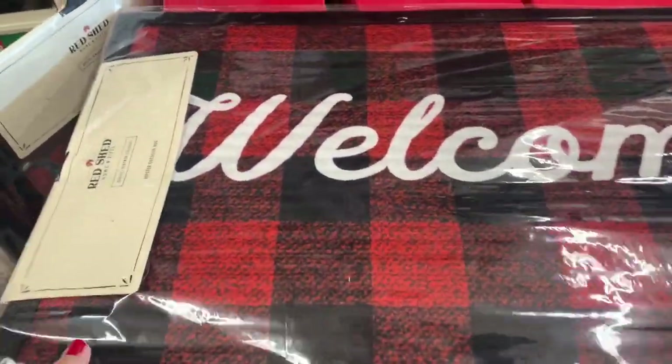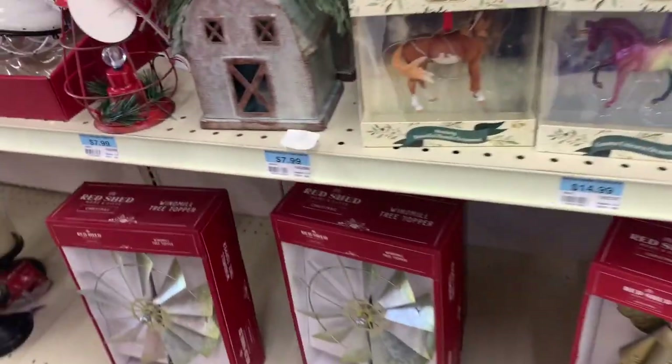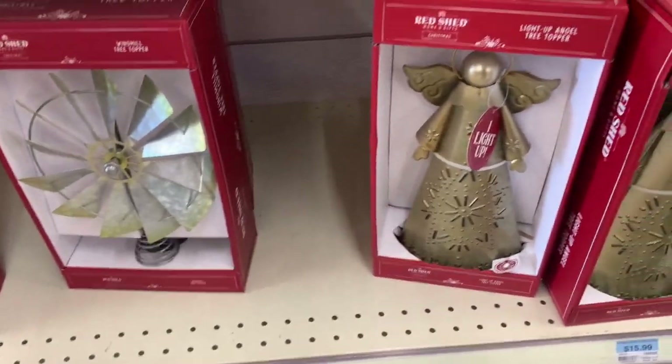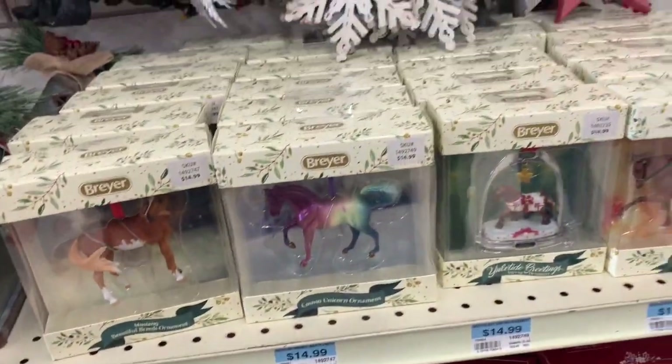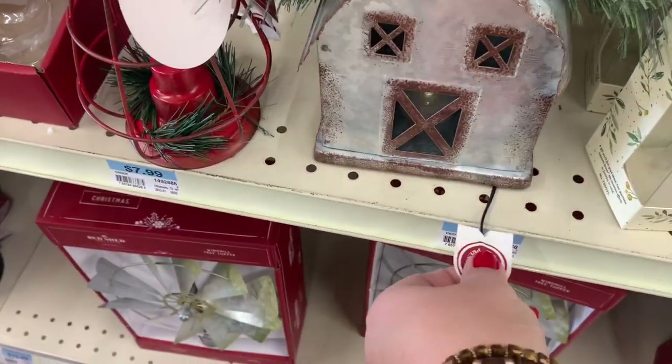Now we're at Tractor Supply. They didn't have a huge selection of Christmas items, just a few things. I thought this windmill tree topper was neat — I had never seen anything like that. And then that metal angel was neat too. They also had a lot of little lanterns and things as well.